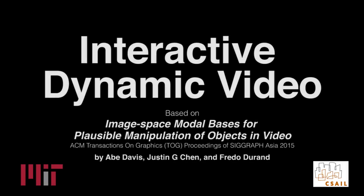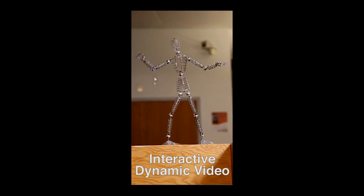Number 2: Interactive Dynamic Video. This is awesome for all you filmmakers out there. MIT has recently released a demo video for interactive dynamic video, which allows users to manipulate objects on the screen with close to real life physics.